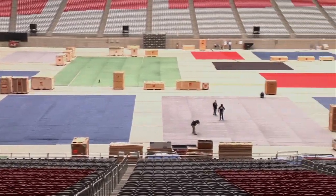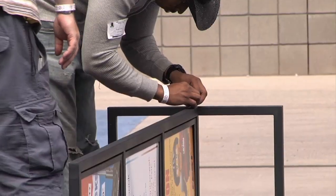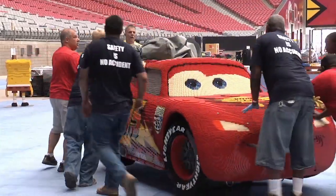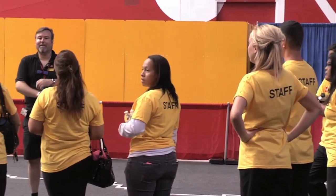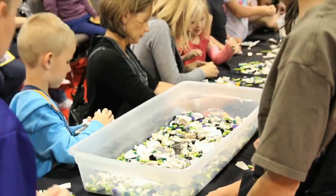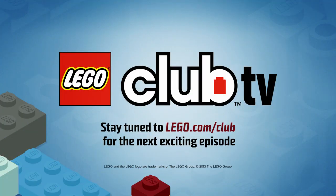Now that we know how everything is built, let's head back to see the event being put together. Unpacking, assembling, and putting the finishing touches on models, booths, and attractions keep everyone busy right up until the first day of KidsFest. A lot of time went into creating this KidsFest, but now we get to have an awesome time building and creating with fans of all ages. That's all for this episode of Behind the Bricks — check back soon for another episode from your friends here at LEGO Club TV.